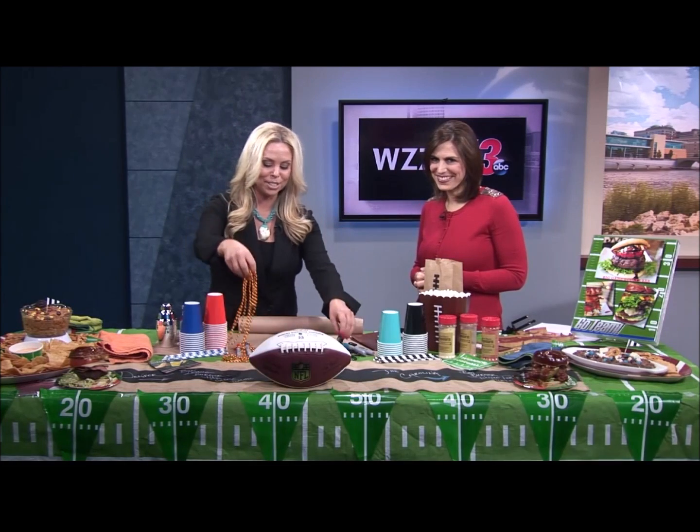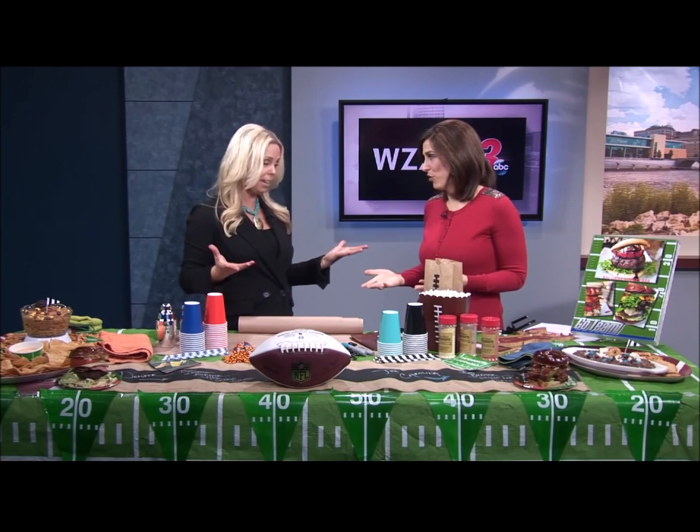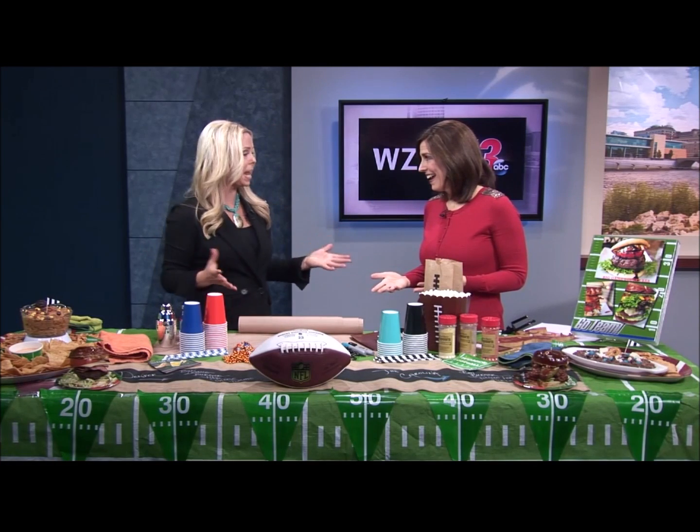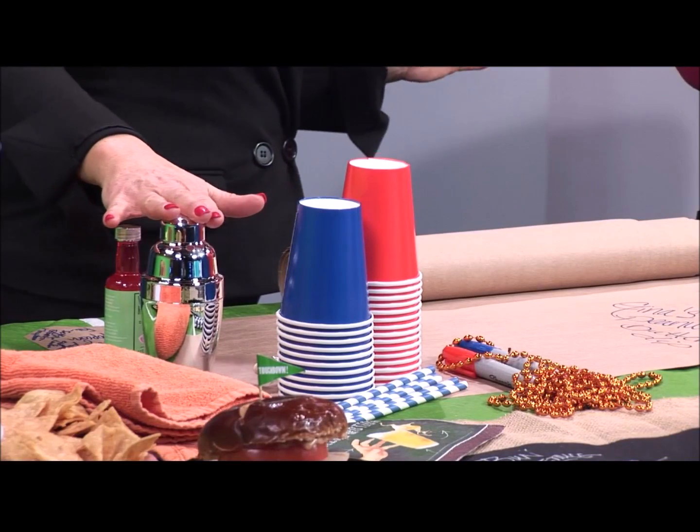Great idea! I always start out with that. And then, of course, I always try to get guests a drink — a cocktail, some lemonade, whatever you have. I always just try to get them in the right direction.